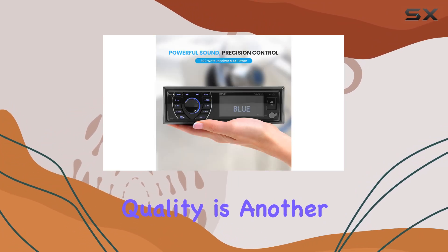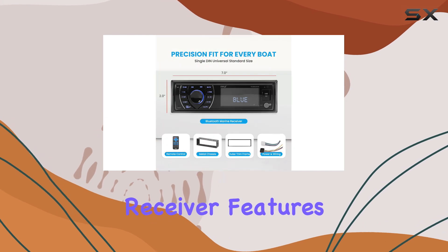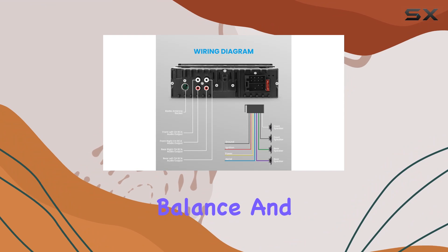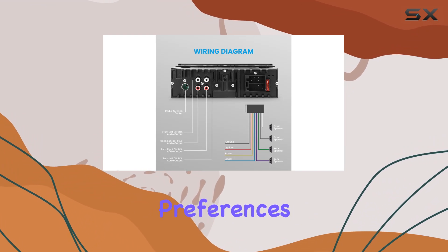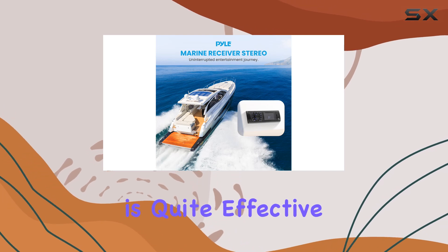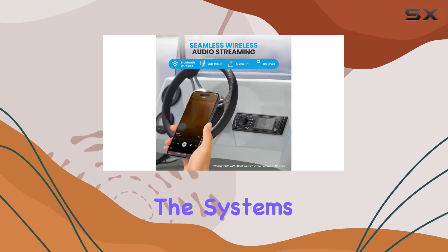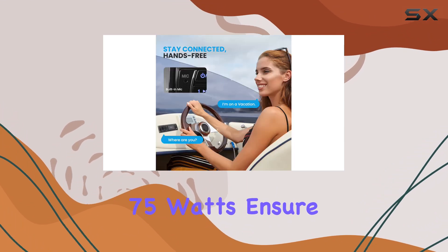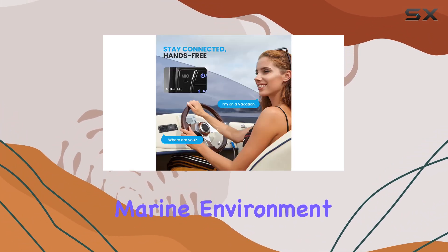Audio quality is another highlight. The receiver features EQ configuration options that let you tweak the bass, treble, balance, and fader to suit your listening preferences. Whether you're into rock, jazz, or pop, the sound customization is quite effective. The system's four channels, each delivering 75 watts, ensure a balanced sound that fills your marine environment.